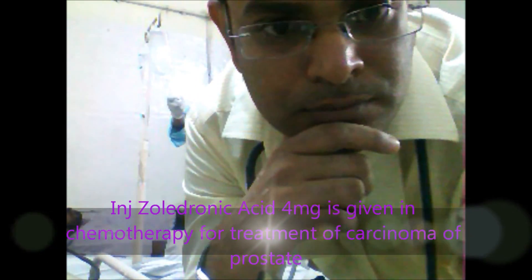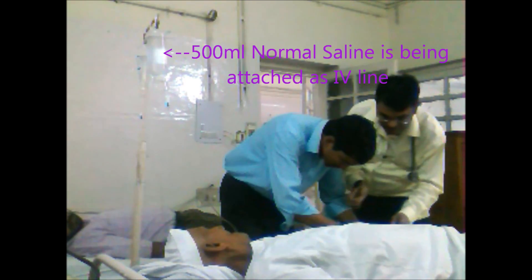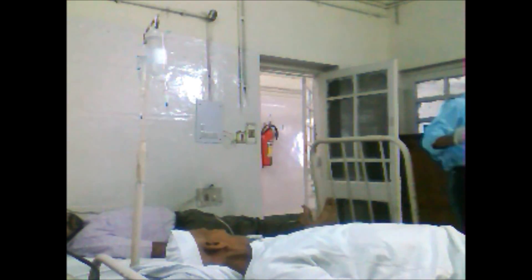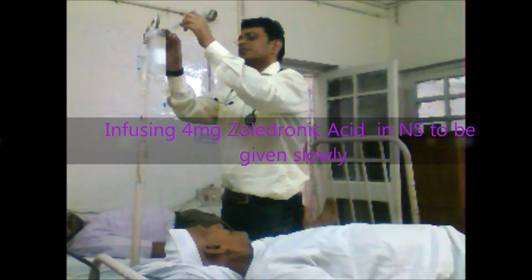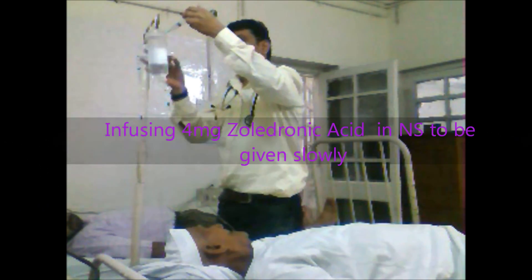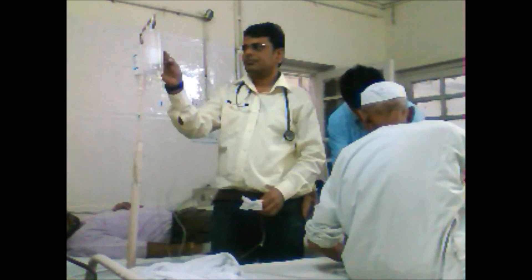Zoledronic acid is given in prostate carcinoma as part of chemotherapy. It is administered in 500ml of normal saline, given slowly. The dose is 4mg. You can see the levels are decreasing, and after it empties, we remove it.